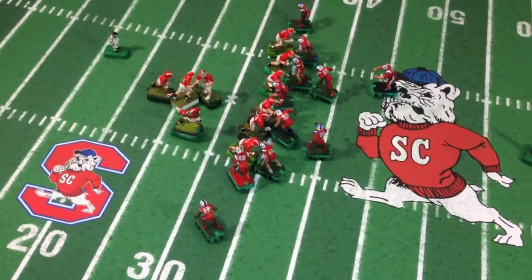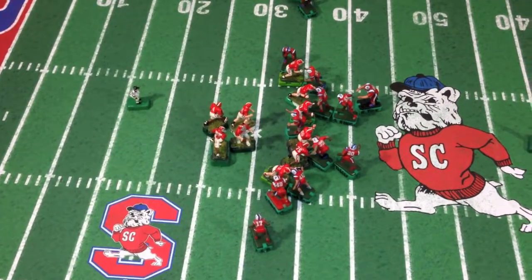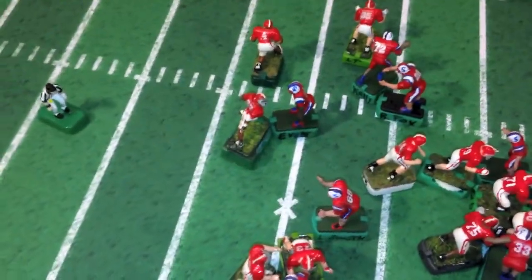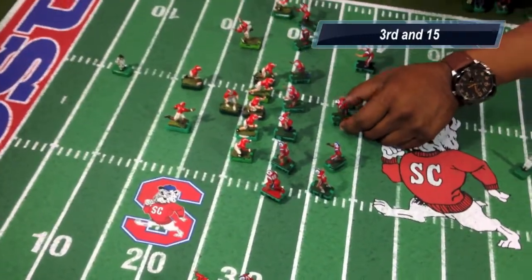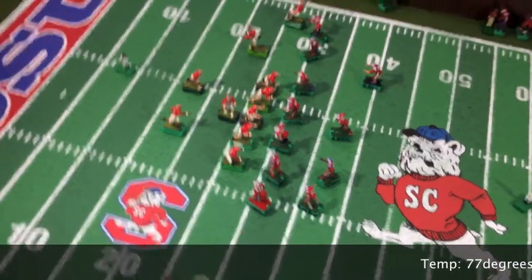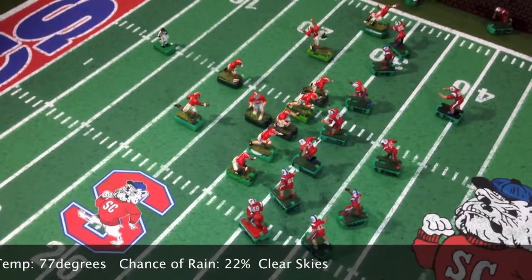Namath under center, takes the snap, hands the ball off to Shawn Alexander, number 37. Alexander takes the ball off and is hit in the backfield by Tom Evers — a huge loss. Third down and 15 for the Tide. Huge play by the Bulldogs, Tom Evers with a big tackle.